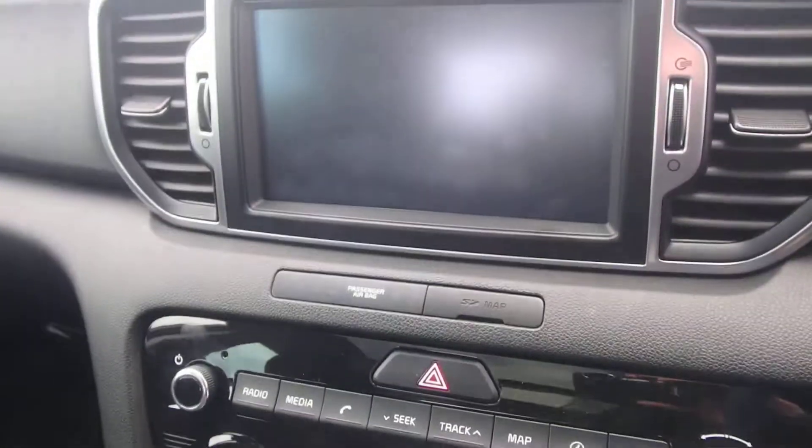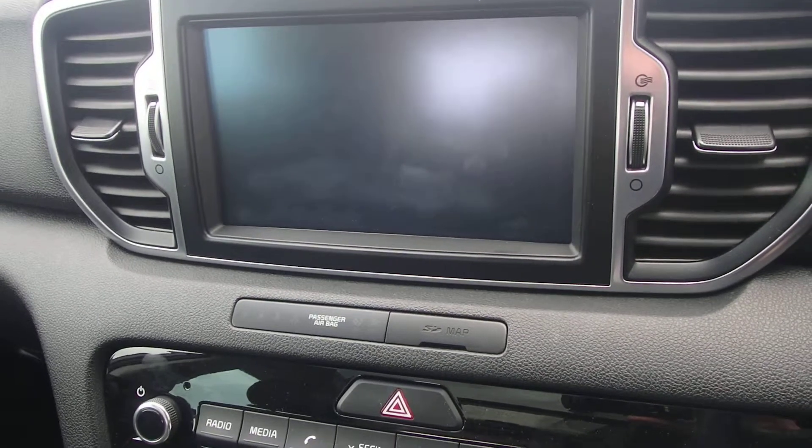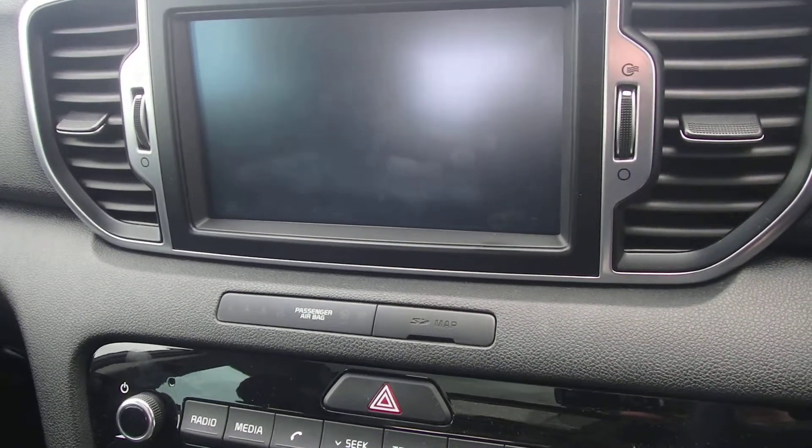Dual-zone climate control, reversing camera, sat nav and touchscreen sound system, DAB radio FM, and a nice centre storage box as well.